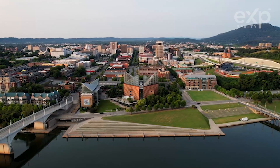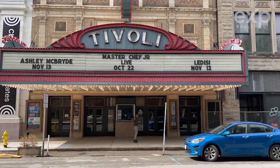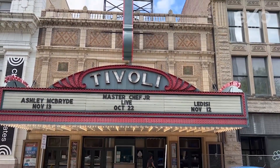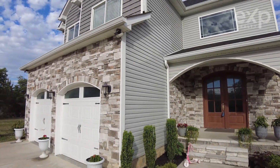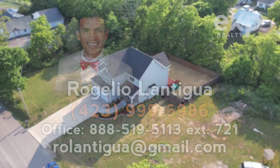Also nearby is Southern Adventist University and the heart of Chattanooga, with attractions like the Tennessee Aquarium, the Creative Discovery Museum, the Tivoli Theater, and more. Don't miss your chance to make an offer on this spectacular custom home — call your favorite agent today.